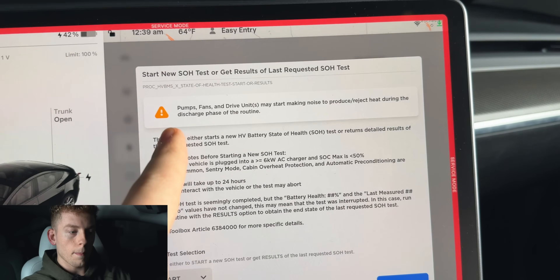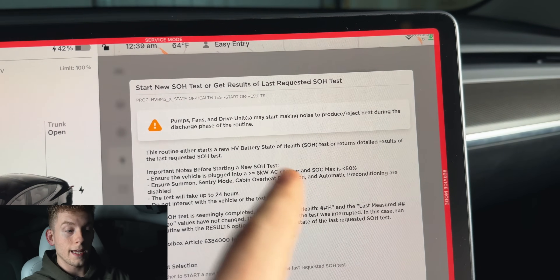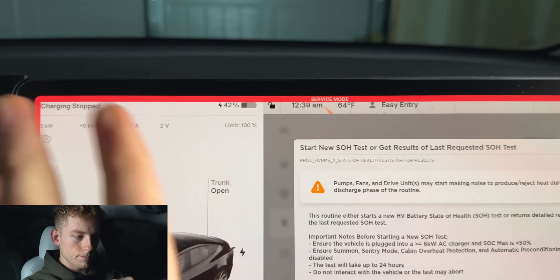Battery degradation — a very popular topic among EVs and more specifically new or soon-to-be owners. I have just surpassed 10,000 miles in my 2024 Model 3 Performance and Tesla just recently put out a new software update allowing owners to check their battery health, thus putting a number to the degradation. Now about a year ago I performed a battery health test via the service mode in my Legacy '22 Model 3 Performance, which has the same battery as this one.